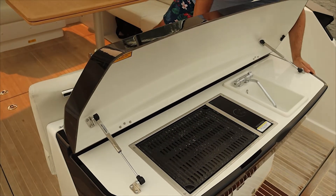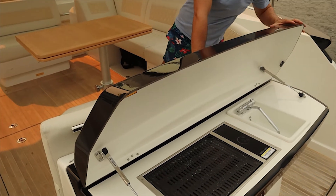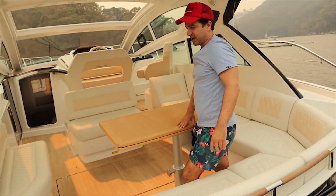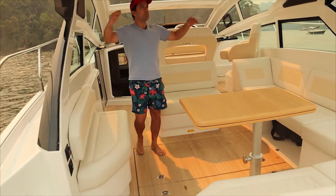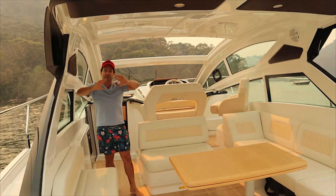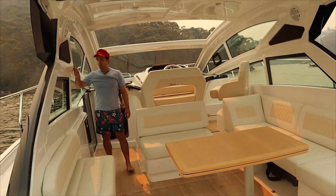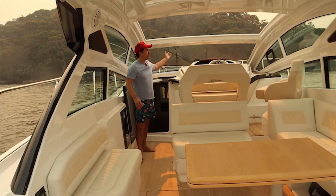We've got an electric grill which will run off the generator, hot and cold water, and a drop-down swim platform just on the back of the boat. Coming through into the cockpit you've got this lovely hard top. Hard tops are all the rage and it's the direction they're going globally because no one wants to deal with the clears. We've got a quite stylish window pattern which is quite striking — you'll see that when we get the drone up in the air.